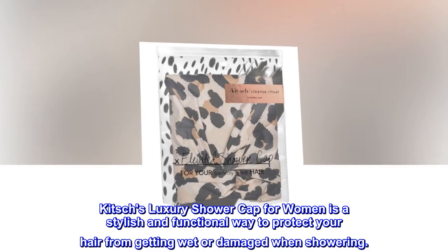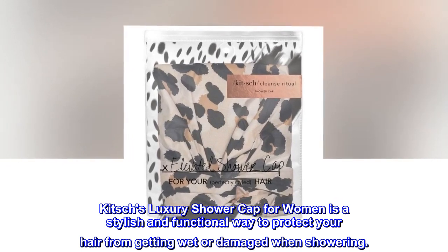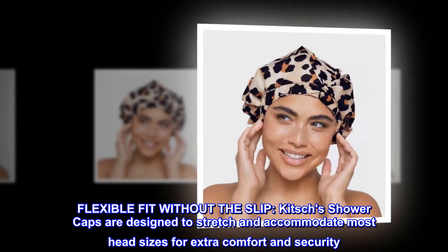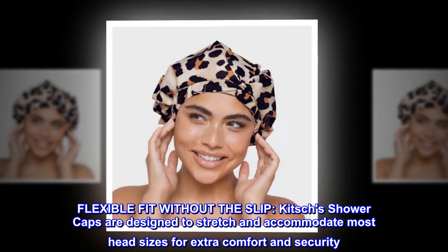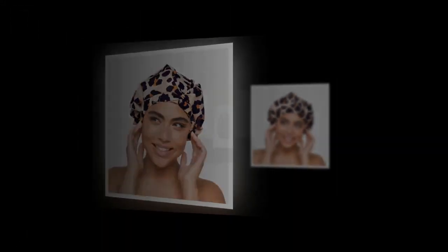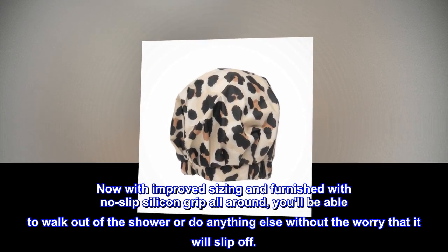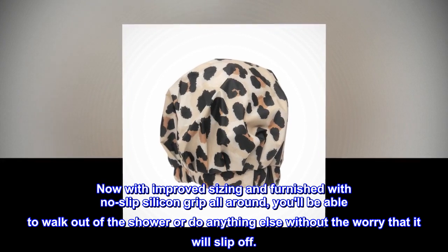Kitsch's Luxury Shower Cap for Women is a stylish and functional way to protect your hair from getting wet or damaged when showering. Flexible fit without the slip — Kitsch's shower caps are designed to stretch and accommodate most head sizes for extra comfort and security. Now with improved sizing and a no-slip silicone grip all around, you'll be able to walk out of the shower or do anything else without the worry that it will slip off.